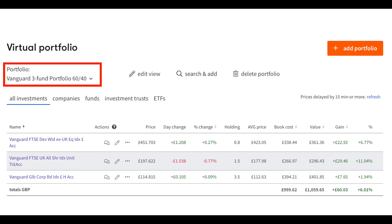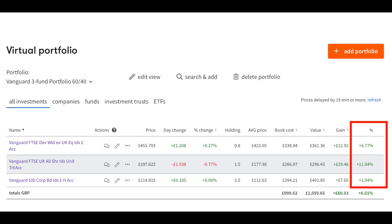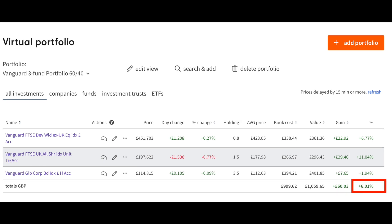Now we're going to look at the virtual portfolio of low-cost Vanguard funds. To begin with it is a three fund portfolio — a very basic beginner portfolio with a 60-40 split between equities and bonds. This simple portfolio is made up of the FTSE Developed World Excluding UK Index, the FTSE UK All Share and the Vanguard Global Corporate Bond Index. The FTSE All Share has shown the best return of just over 11%, the FTSE Developed World 6.77% and Global Corporate Bonds 1.94%, giving an overall investment return of 6.01% — a lot better than anything you could get on ordinary cash savings.